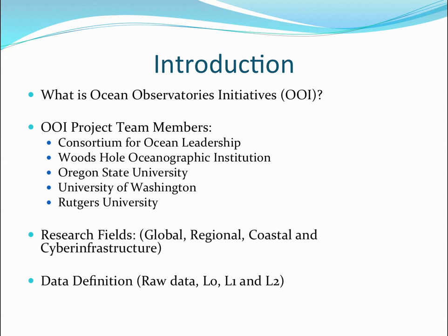They divided those bodies of water into three basic areas: global, regional, and coastal. The cyber infrastructure collects the data, and there is a lot of data. That data is versioned into different life cycles.